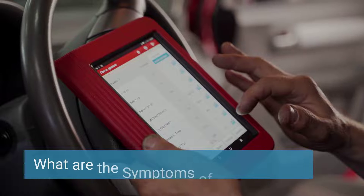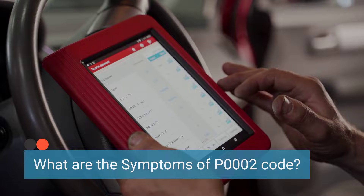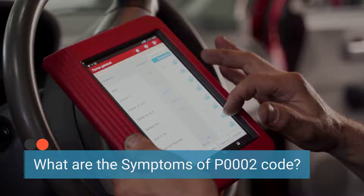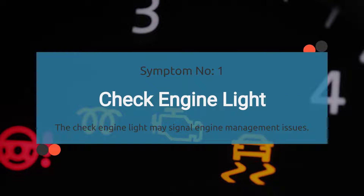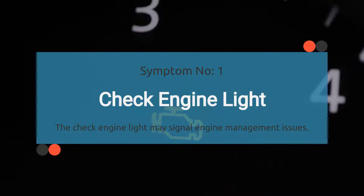Let's dive into the symptoms of trouble code P0002. This code might be tiny but it can cause some serious headaches under the hood. Symptom number one: check engine light illuminated. That warning light on your dashboard that looks like an engine — when it decides to light up it's your car's way of saying something's not quite right. If you've got a persistent P0002 code, that check engine light might just make an appearance.